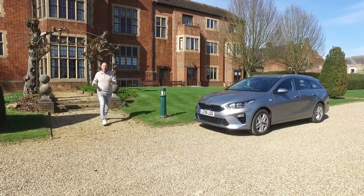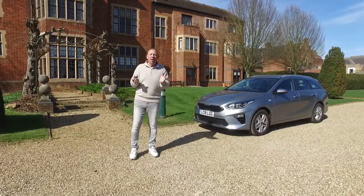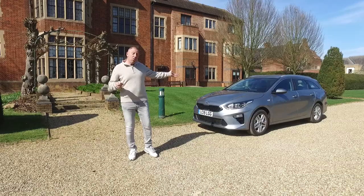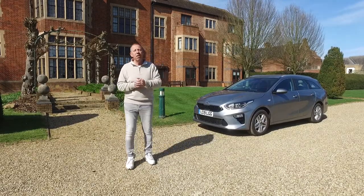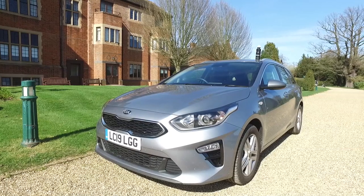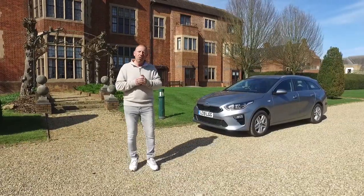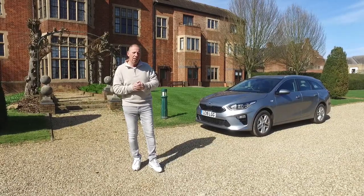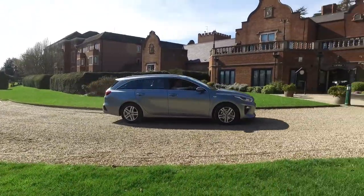Hi guys, welcome back to The Player YouTube channel. Today we're back at the lovely Hanbury Manor in Hertfordshire, UK, with what I think is the most amazing car for value for money — the Kia Ceed Sports Wagon. Although Kia is a Korean manufacturer, this car was actually built in Slovakia.